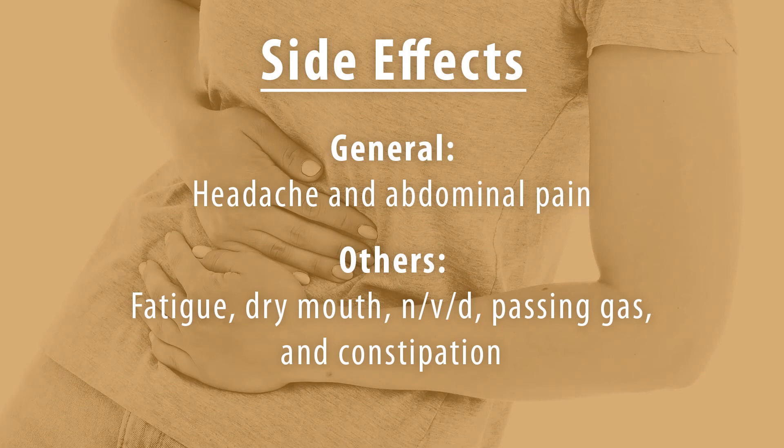Side effects: general side effects are headache and abdominal pain. Some other side effects are fatigue, dry mouth, nausea, vomiting, diarrhea, passing gas, and constipation.